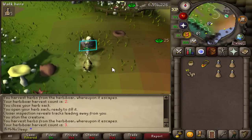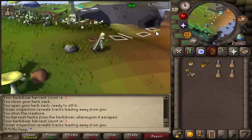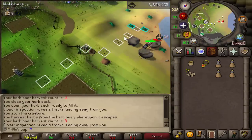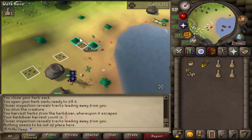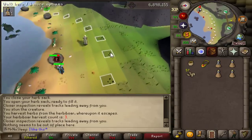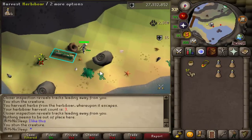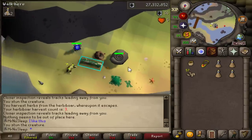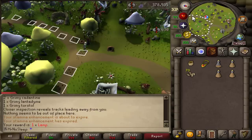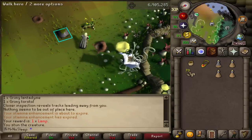The inventory is pretty basic — you just need a herb sack, a Digsite pendant in your POH or on your person, and anywhere from four to eight stamina potions depending on how long you're planning to be here. Depending on whether you're keeping or dropping guams, once my inventory filled up with extra guams maxing out the herb sack, that's when I decided to bank — or when I had lots of fossils to deposit or ran out of stamina potions.